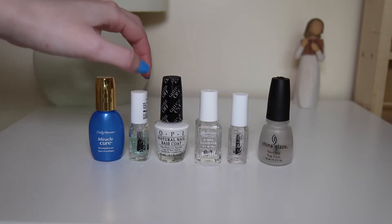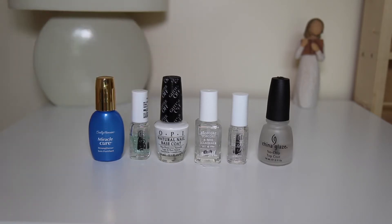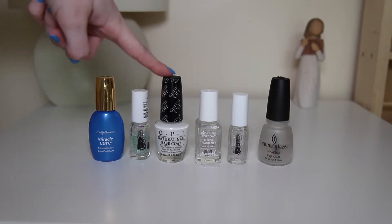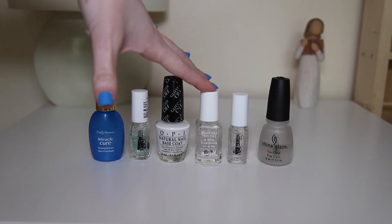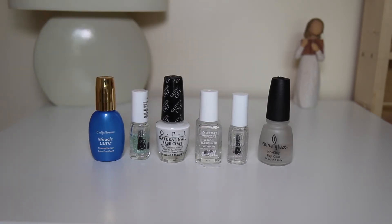Next up we have the Essie First Base base coat. I also like that one but I don't use it as much. Then I also have the OPI Peel Off base coat called Glitter Off. This is a base coat that you can peel off, so if you didn't want a long manicure you can just peel off your polish really easily. It's also really good for glitter polishes because we all know how much of a nightmare it is to get off glitter polishes. Next up we have the Barry M Base Coat, Top Coat and Nail Hardener in one, which is pretty good for doing three things in one.